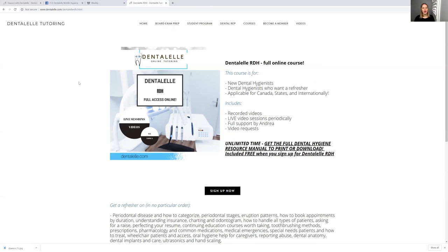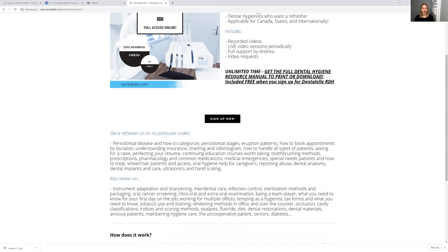If you would like to follow along with my mobile practice adventures, by all means go to dentalell.com, click on courses, Dental L RDH up at the top, and then sign up anytime. I look forward to seeing you all very soon. Thank you so much for watching.